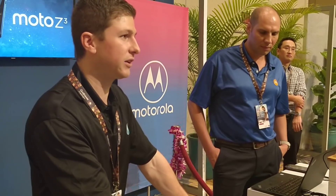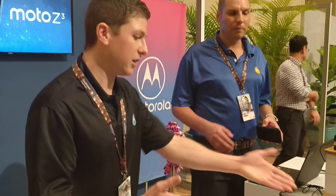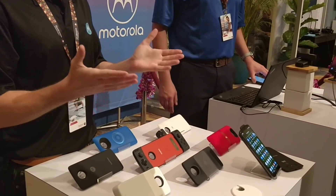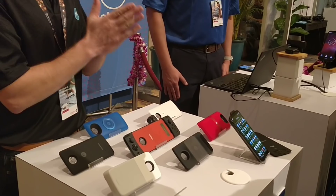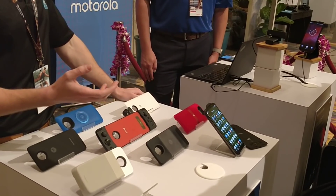The Moto Z3 was announced back in August. You can buy it at Verizon right now for $10 a month for the holidays. When we release the 5G Moto Mod early in 2019, it'll turn this phone — which is 4G right now — into a 5G device. It's only possible through our Moto Mod technology.